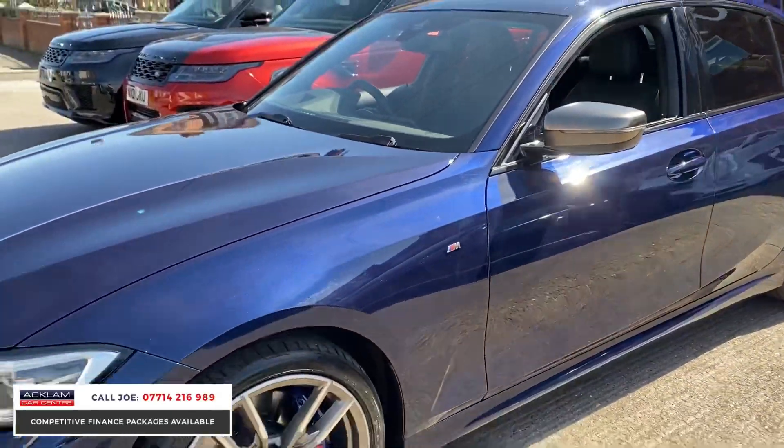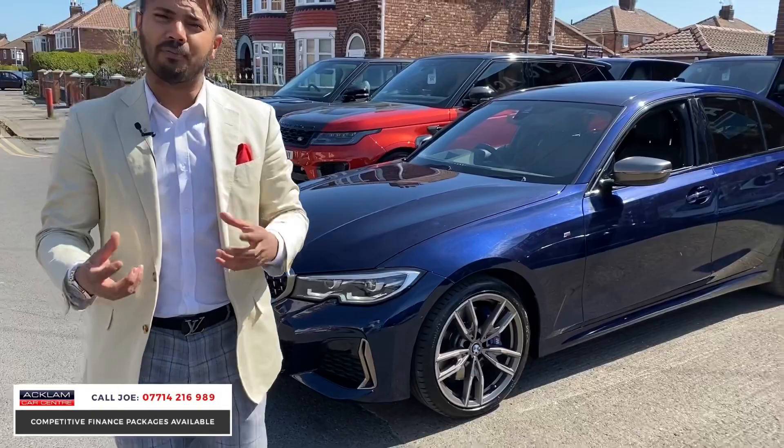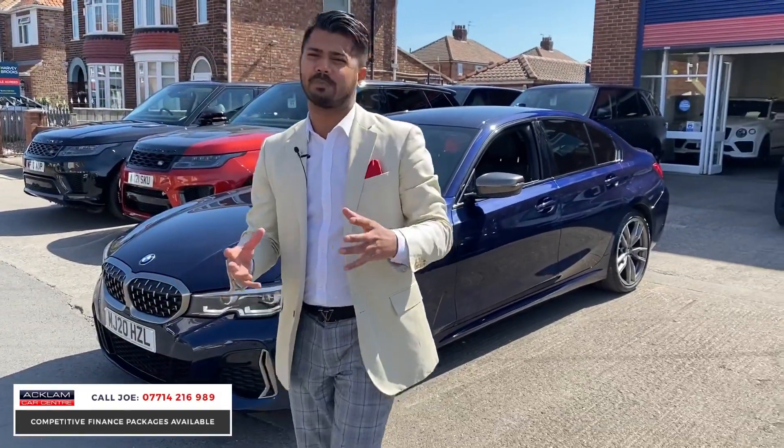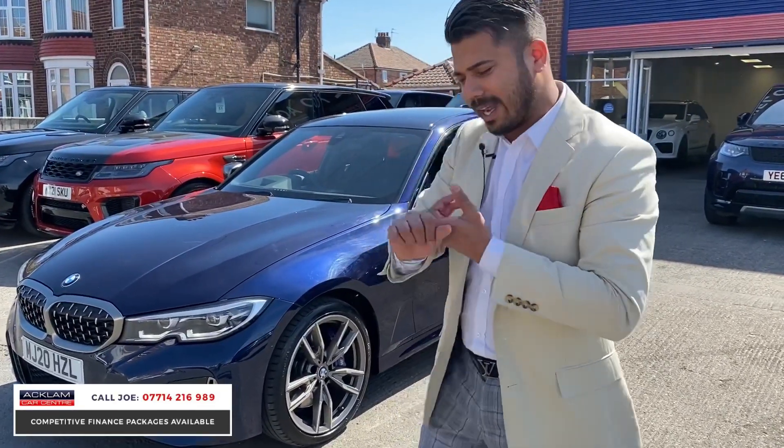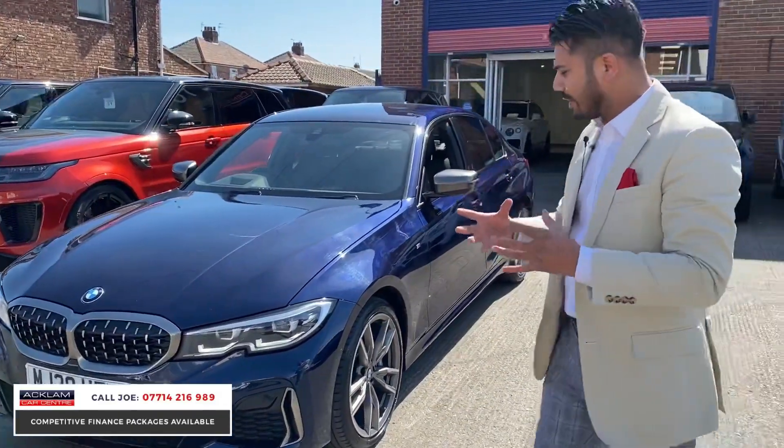The M340i, with a six-cylinder engine, makes a great sound, but it's the performance. Not everyone wants to spend £70,000 on an M3, so this is a very good compromise and it does everything you're supposed to do. Because it's an M car still — the M340i — you've got all the features.